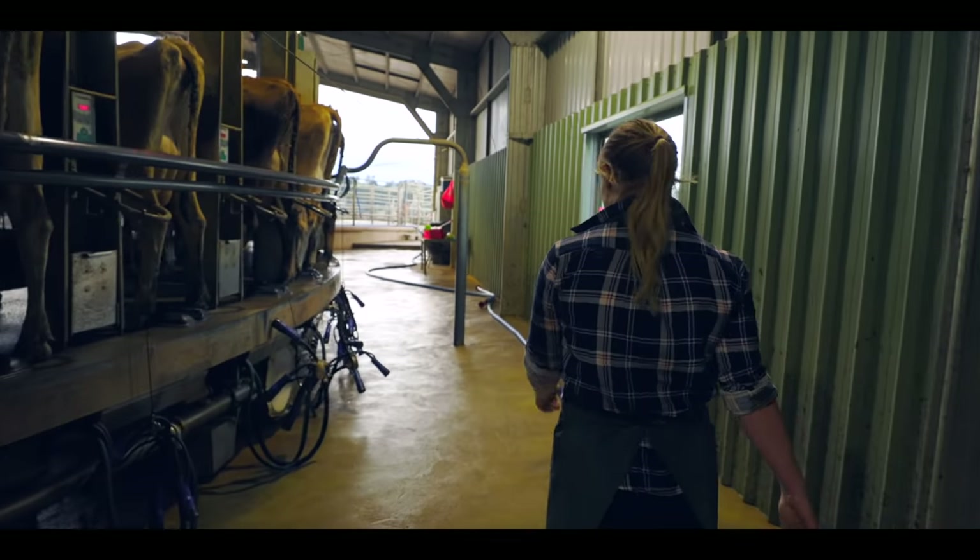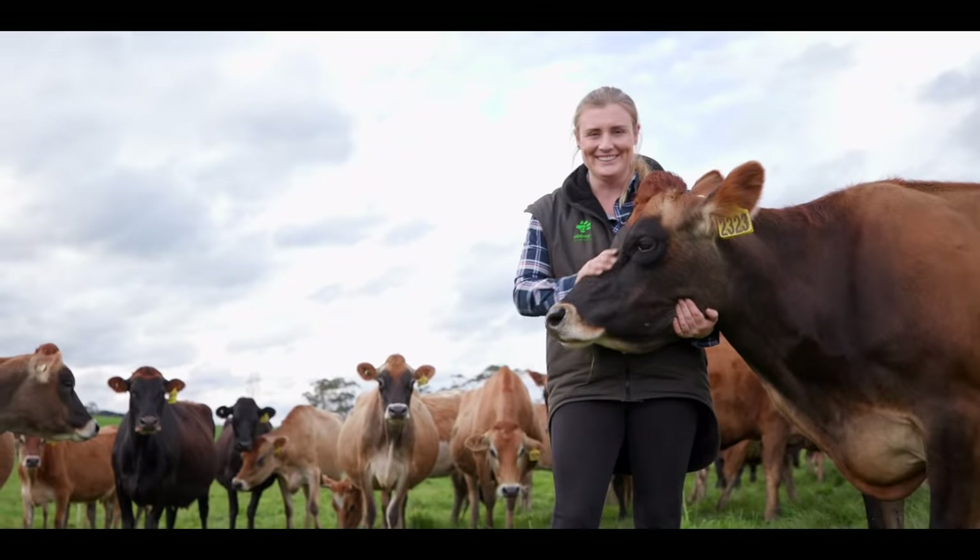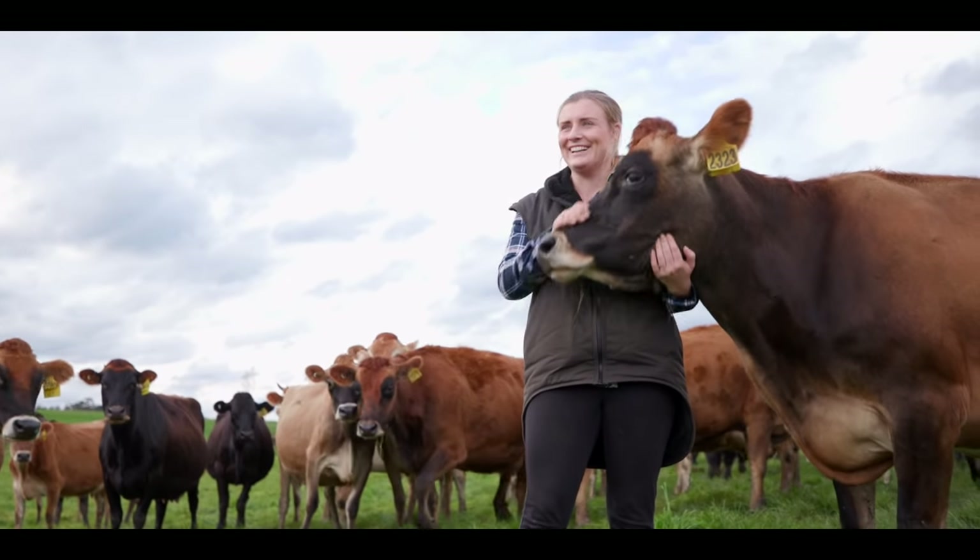I like to surround myself with as many animals as possible. I love looking after animals — they're the only things I really want to work with.